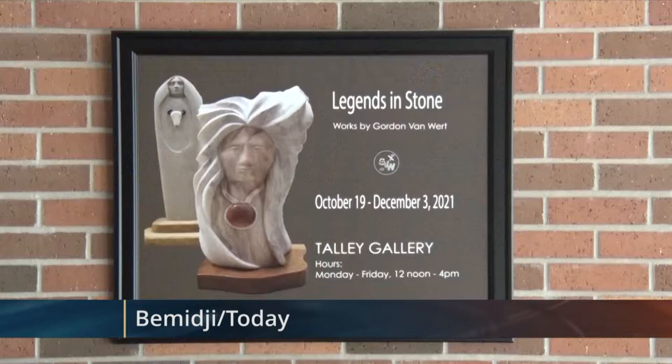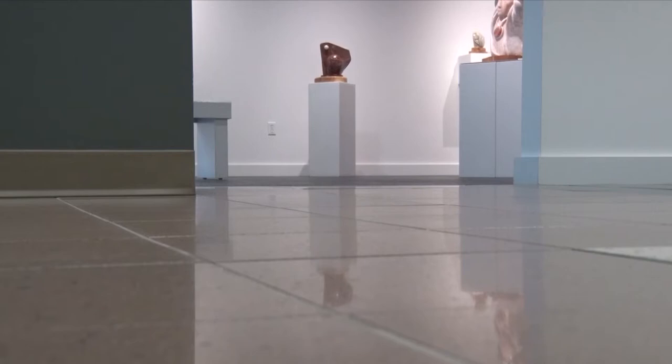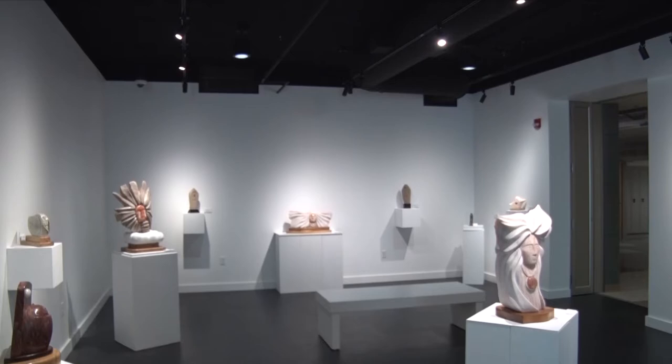The gallery, titled Legends in Stone, features carved representations of Anishinaabe stories and traditions using stone and marble. Other sculpture titles include Remembering Springtime, Thunderbird, and Generations.